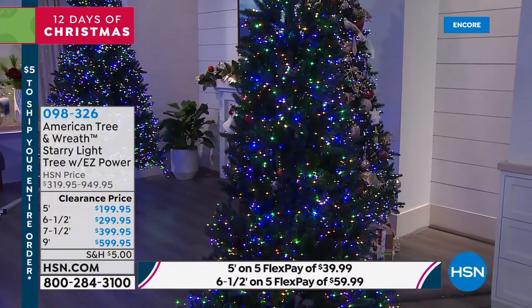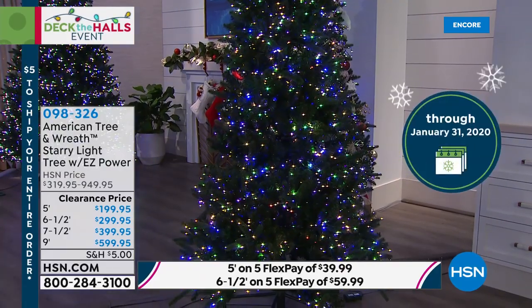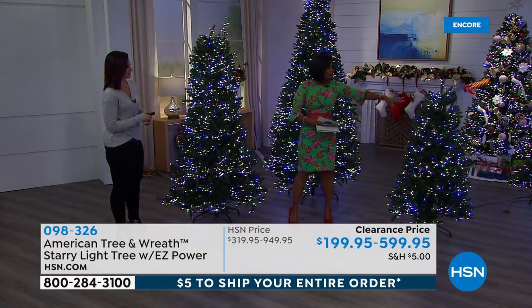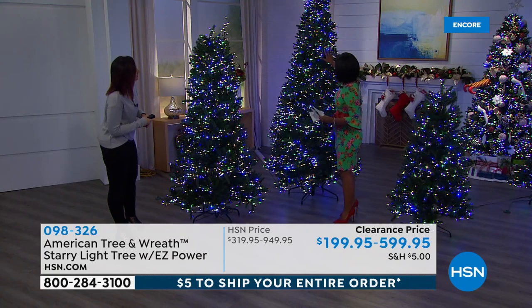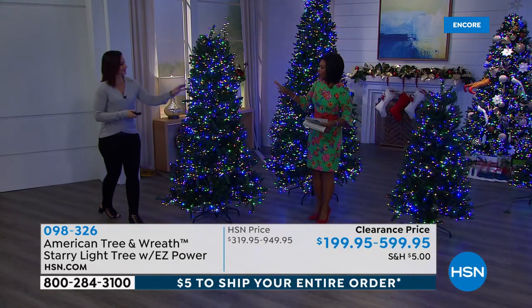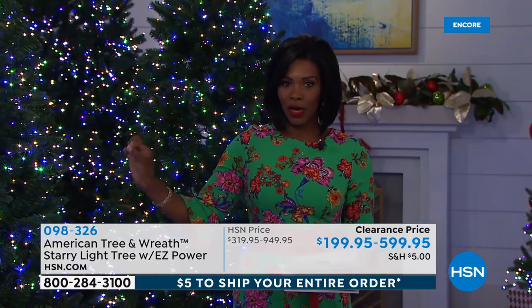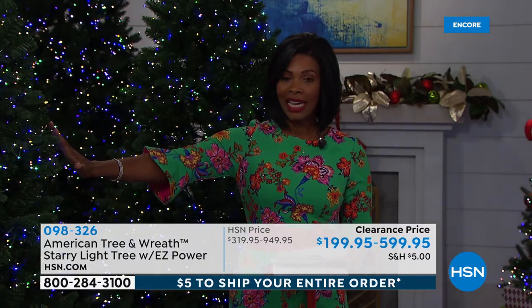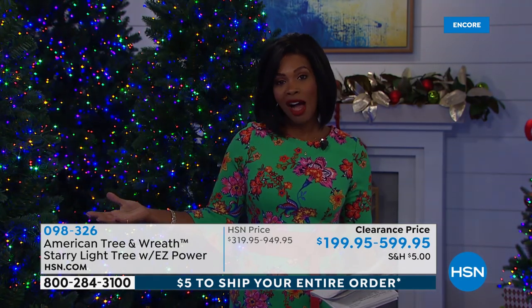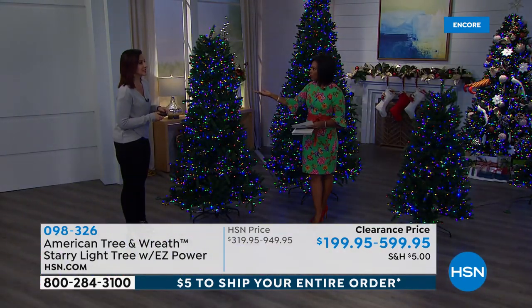The six and a half foot size is the most popular today — it's easy to deal with and can get into most homes, condos, or apartments. We do have all the sizes: the five foot, six and a half foot, seven and a half foot, or nine foot — the big one. These are all clearance priced and on flex pay. And if you do nothing else, if you don't add a single decoration and just have the lit tree, you could easily be done. You would have a beautiful centerpiece for your holiday decor. These trees solve all of the problems.